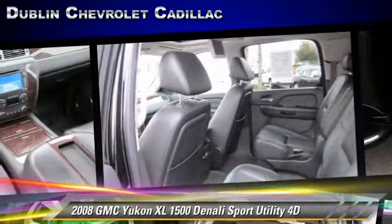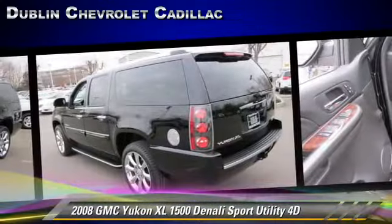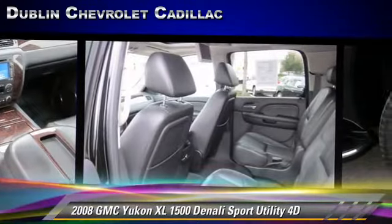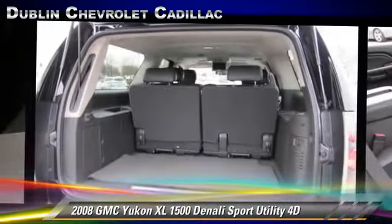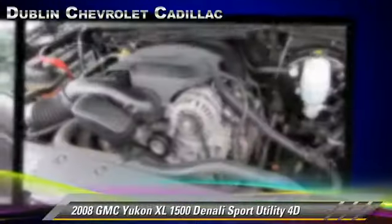Safety features include front and rear side airbags, StabiliTrak, and four-wheel ABS. Comfort and convenience features include backup camera, DVD entertainment system, heated seats, and navigation system. Give us a call to schedule your test drive today.